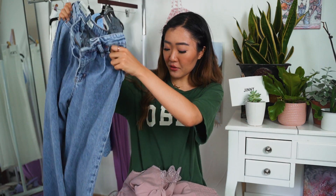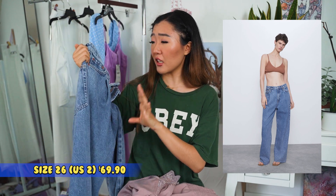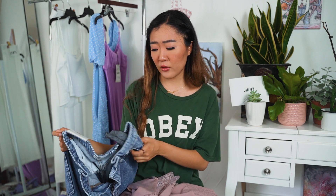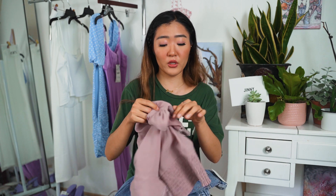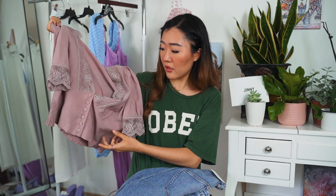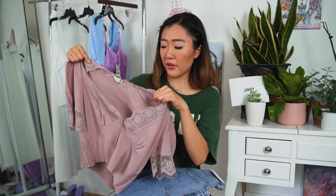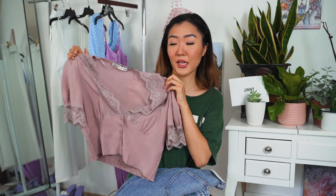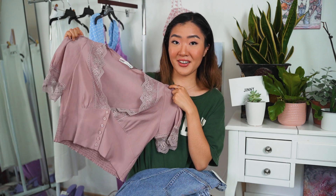Moving on, I picked up these really oversized flare jeans that are such a nice quality. I can't remember Zara's jeans being this nice because they used to be whatever to me, but I'm really impressed by the quality of this whole collection, as well as this blouse. I think this blouse is really thin but still very cute and kind of matches the 80s theme I was going for. So let's just try it on.